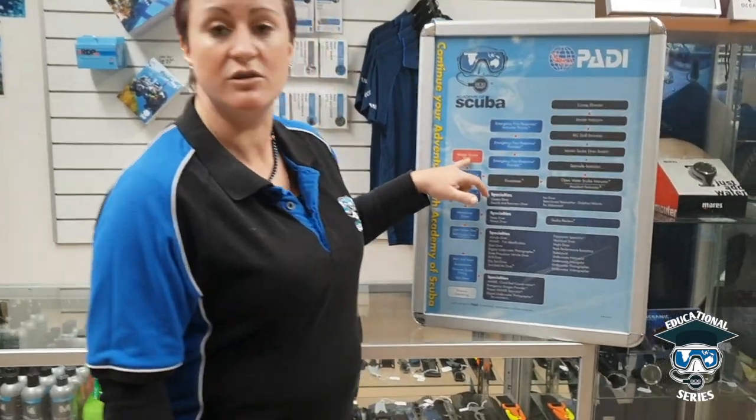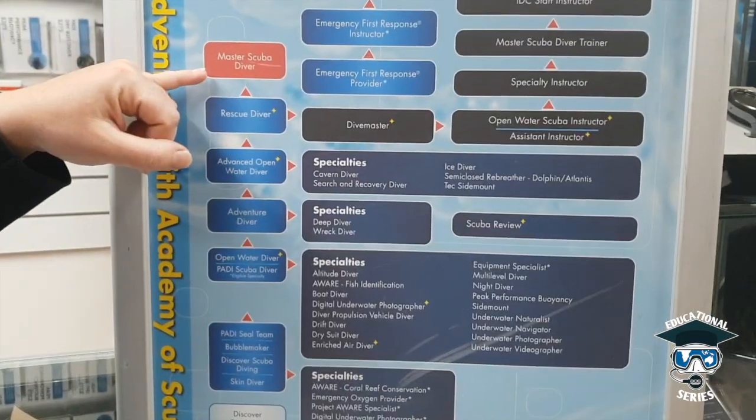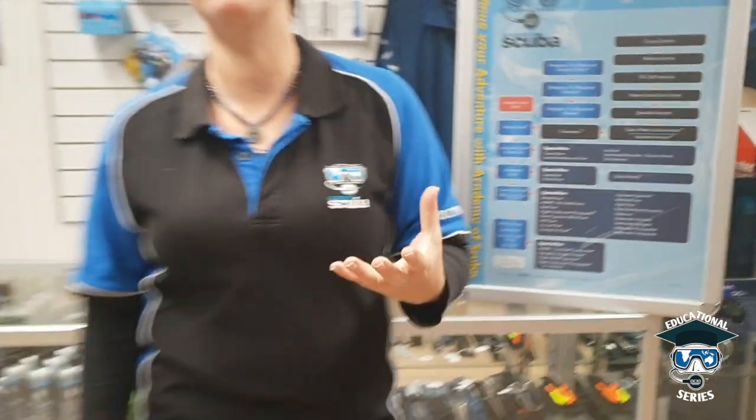Non-professionals can still do it just for their educational benefit. But the Master Scuba Diver is more of a recognition certification. Through a combination of courses, you can become a PADI Master Scuba Diver. So if you've done 50 dives, you've got your rescue, and you've done five distinct specialties, that will enable you to become a PADI Master Scuba Diver.